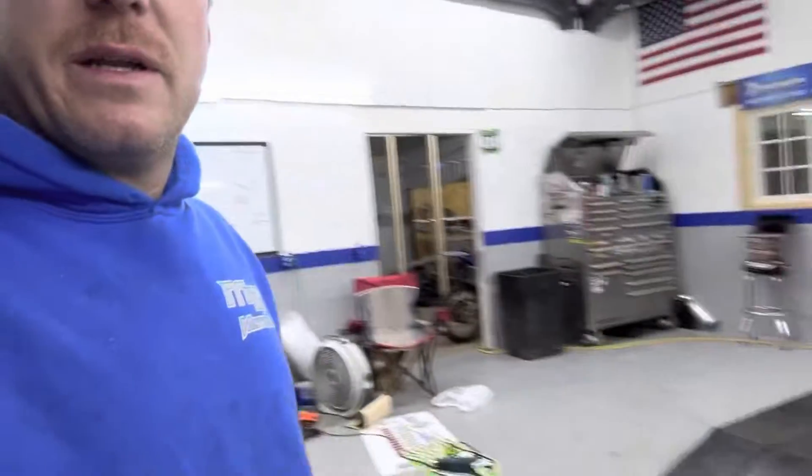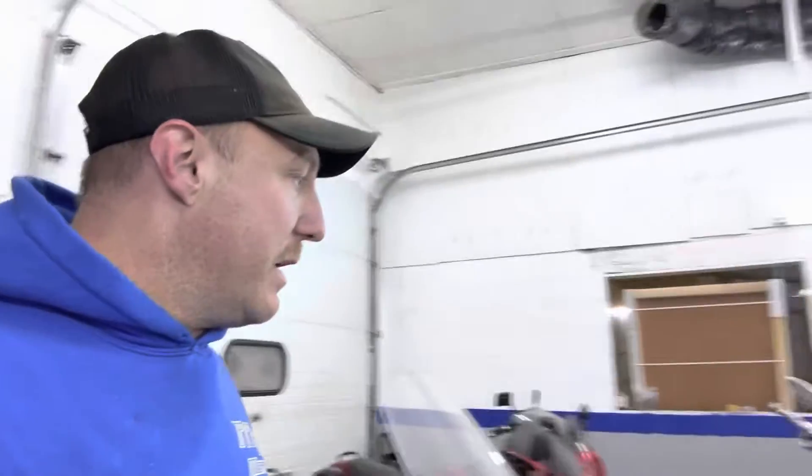Don't mind the mess. Late night tonight, we finally got both bikes done. Pretty empty in here.